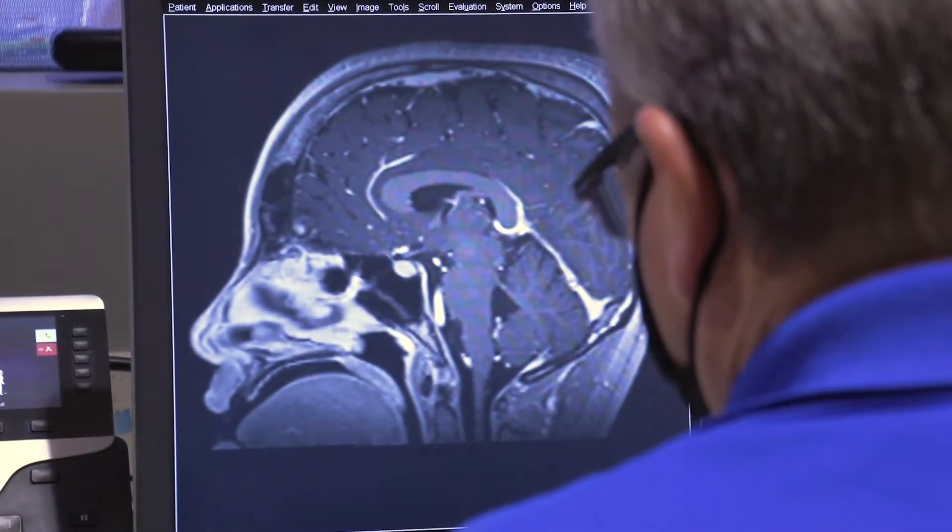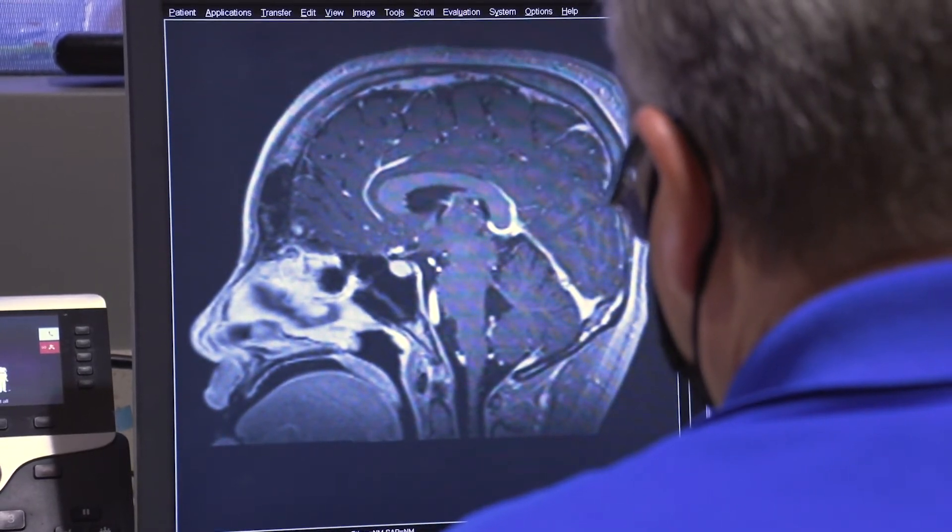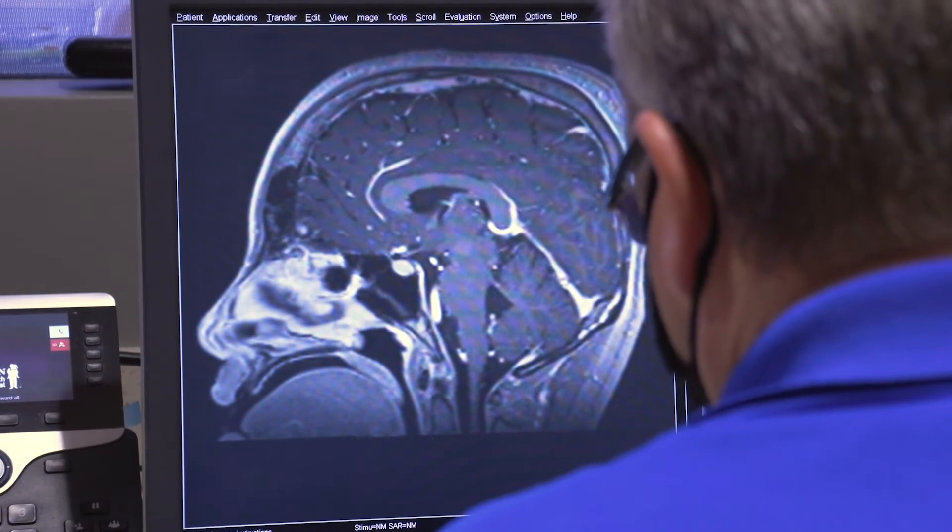Like x-rays, MRIs take pictures of the inside of your body to make sure you are healthy. What part of your body are you getting pictures of?